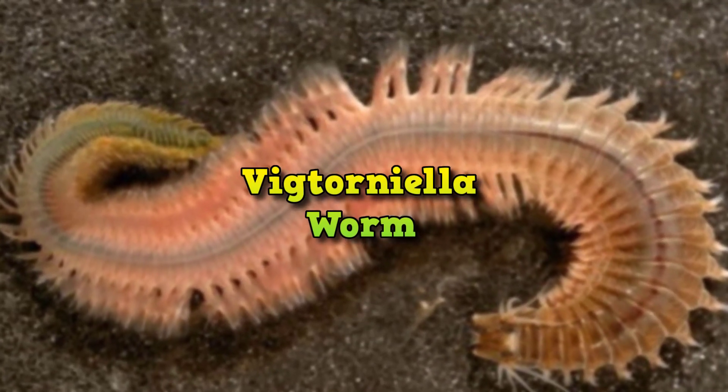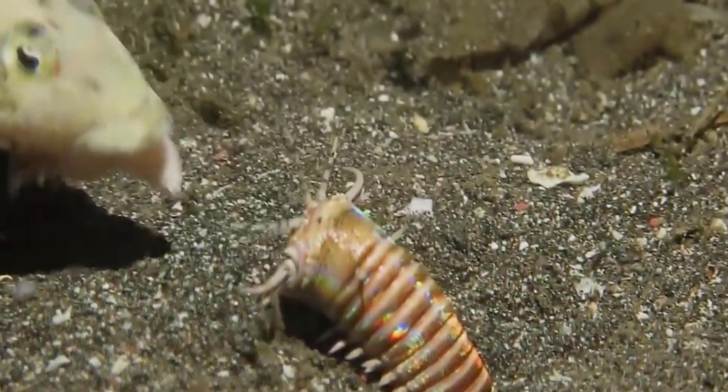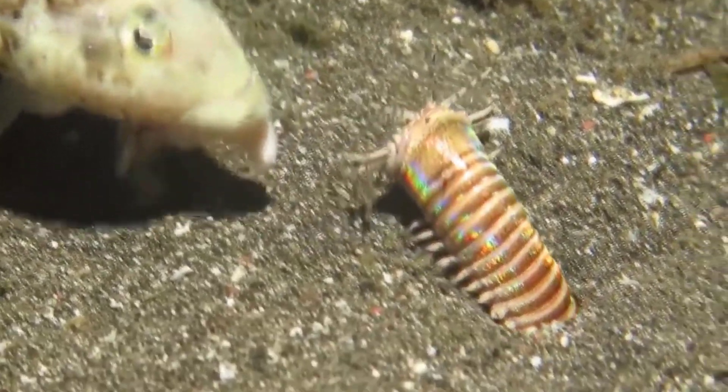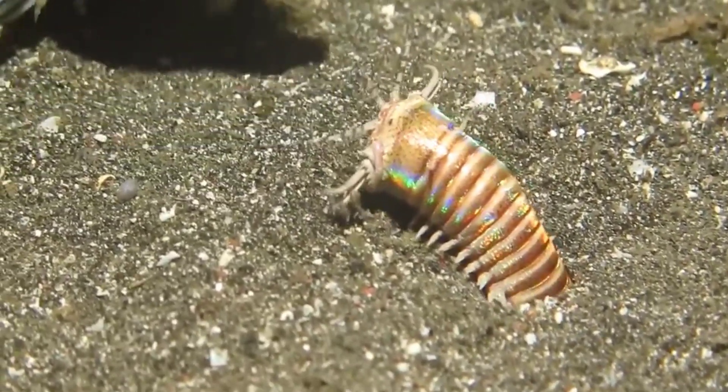Vigtorniella Worm. What do you get when a whale dies at sea? You get a feast if you're a polychaete worm like this newly discovered Vigtorniella, found about a half mile below sea level in Sagami Bay, Japan.